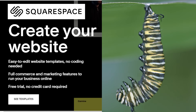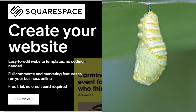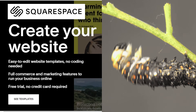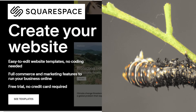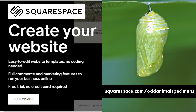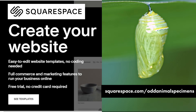Squarespace gives people a powerful and beautiful online platform from which to create their website, connect with your audience, and generate revenue through gated, members-only content. You can create a community, schedule posts, put them behind a paywall, and even set up an e-commerce store. Go to squarespace.com for a free trial, and when you're ready to launch, go to squarespace.com/oddanimalspecimens to save 10% off your first purchase of a website or domain.